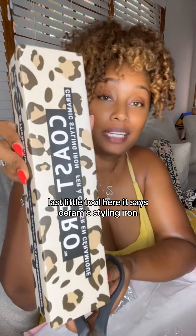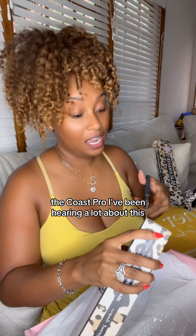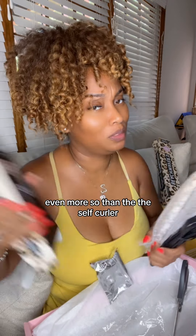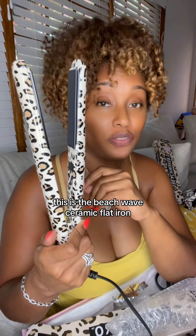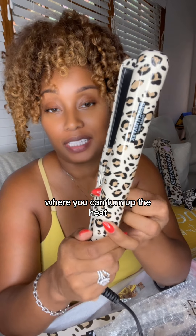The last tool here says ceramic styling iron — the Coast Pro. I've been hearing a lot about this and wanted to try it so badly, probably even more than the self-curler. It's a flat iron, and look at how cute this is — the Beach Waver ceramic flat iron. In the middle here you can turn up the heat.